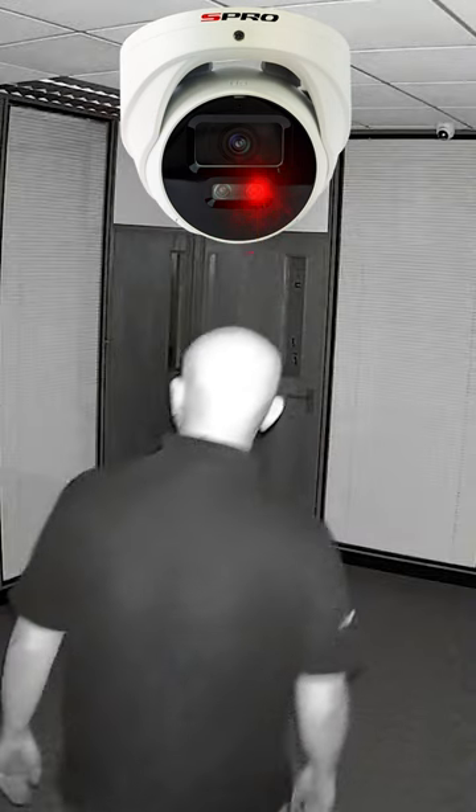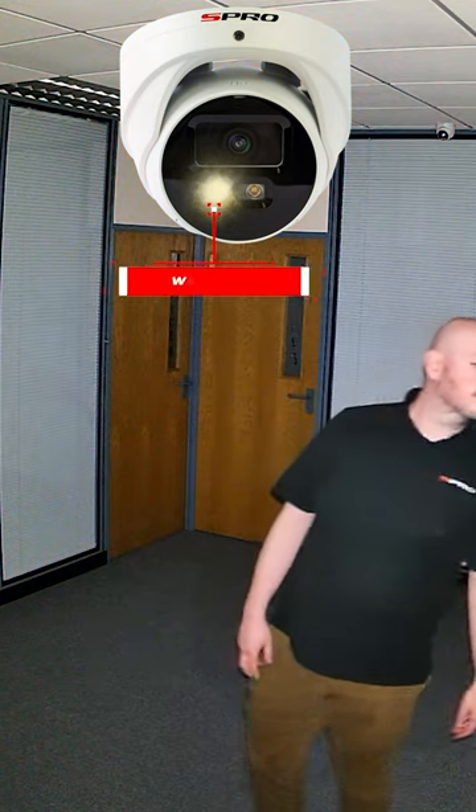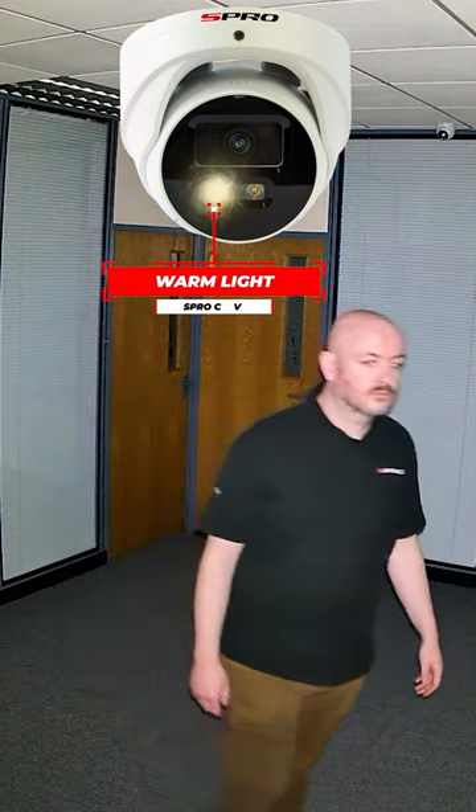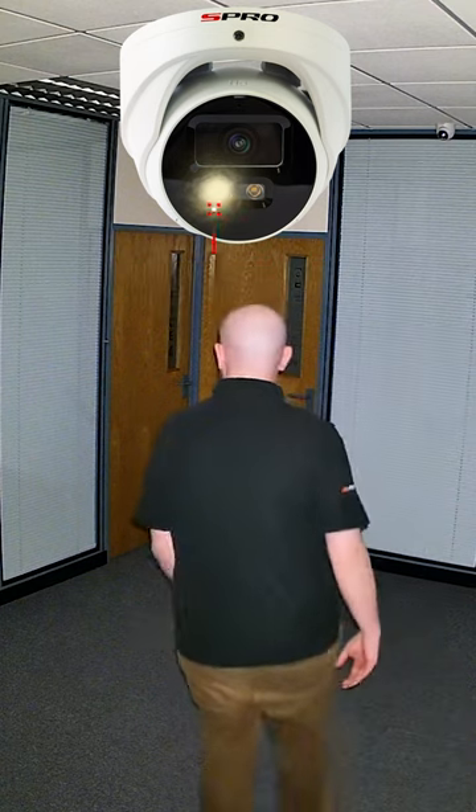As day transitions to night, its smart dual illumination feature activates, producing vivid color images even in low light conditions, thanks to its white light LED.